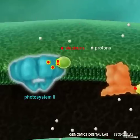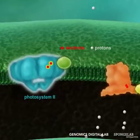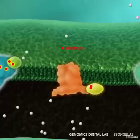It begins at Photosystem II, which has the unique ability to absorb light energy and focus it into splitting water into oxygen, protons, and free high-energy electrons.